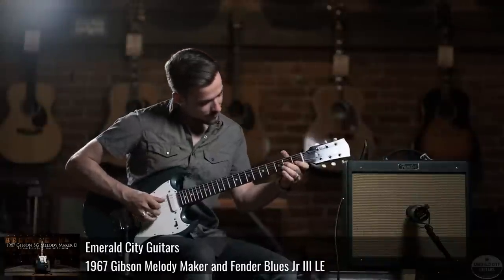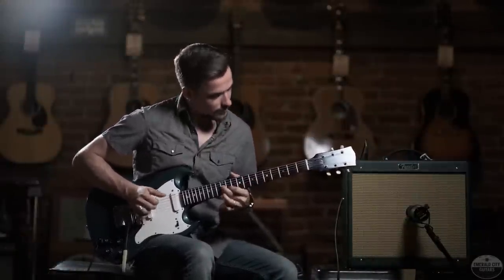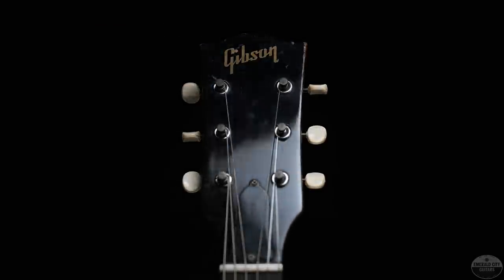They actually have a video of this guitar if you're interested in hearing how it sounds. They have a nice YouTube channel themselves if you're interested in checking out some vintage guitars. Today's video is not sponsored by them — I just happened to get an email and went down a rabbit hole.